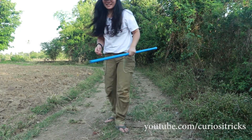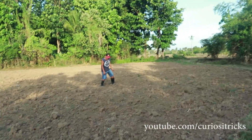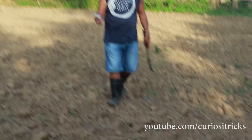Papa measured it — okay, let's see guys where it landed. Papa measured it and it reached 11 meters. That's cold, Papa!